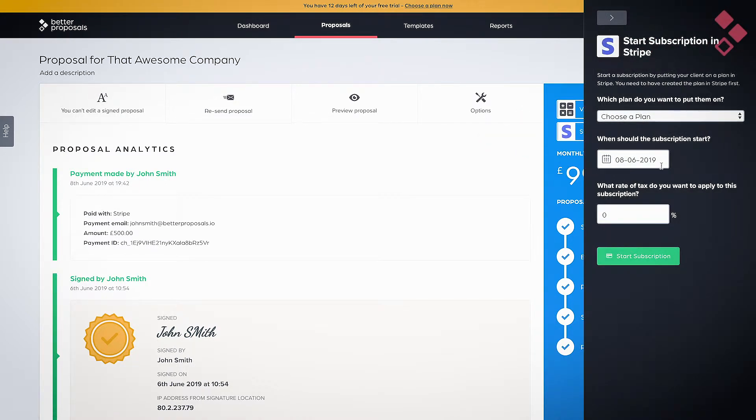From there you can tell Stripe or GoCardless to start a subscription for a future date. You choose the future date and can start a subscription way off into the future. Let me describe a scenario so you can see how Better Proposals handles this entire thing from start to finish.